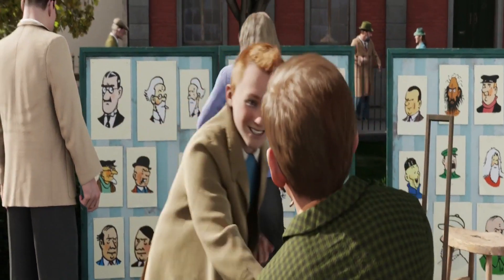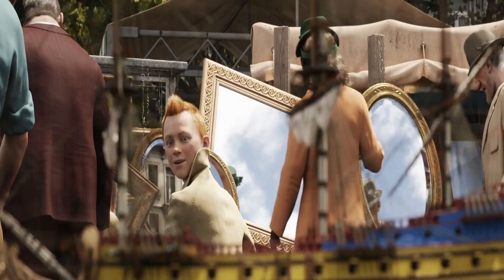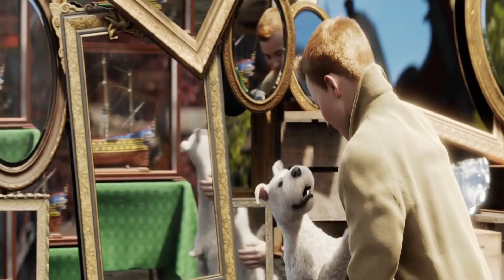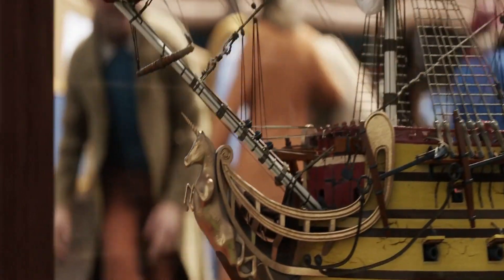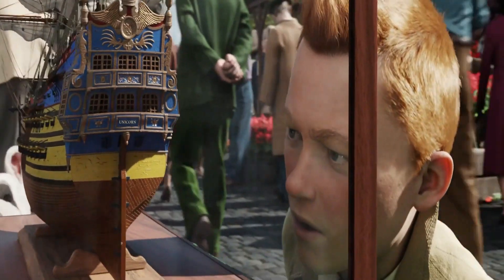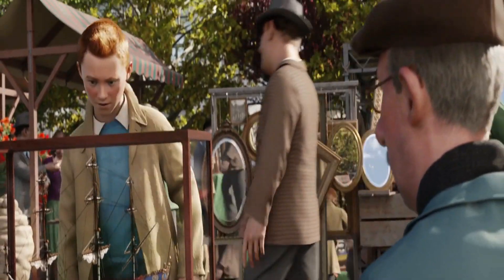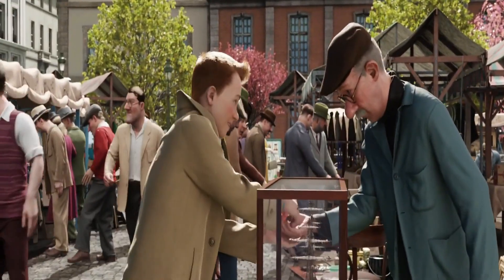Tintin, always looking for a new adventure, walks through the crowd. He spots a small pirate ship called the Unicorn inside a glass case on a merchant's table. The merchant, an old man with many tales, says he bought this ship from a sailor's sale. Interested, Tintin decides to buy the ship for just a pound.